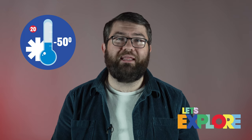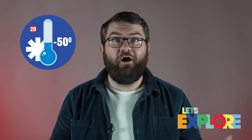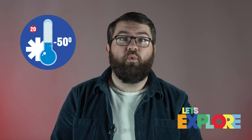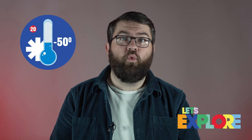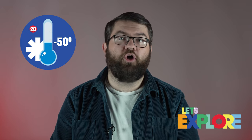Perhaps you think that not being able to go to school because of the cold sounds like a great thing — a day off. But education is really important. Without school these children won't learn all the things they need to get a good job when they're older.